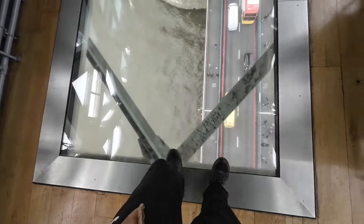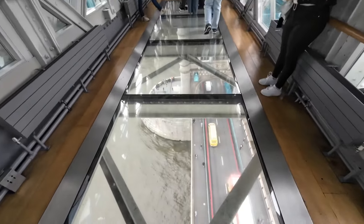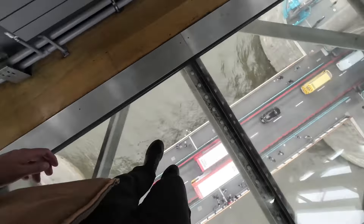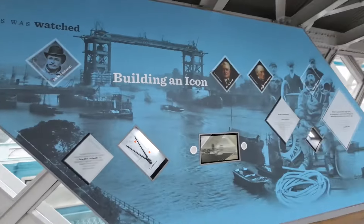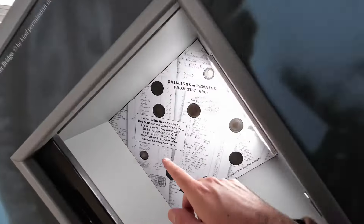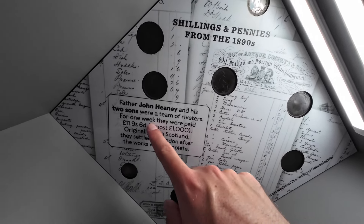This is what I saw online — the glass floor! According to the exhibit, 876 workers helped complete the bridge — boys and men. Unfortunately, 10 lost their lives. This shows how much they got paid: one guy and his two sons received £1,000 in today's money for one week's work.